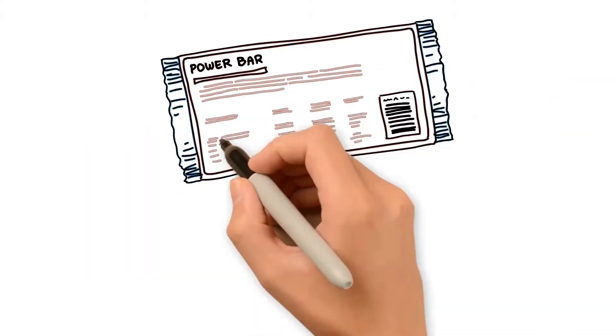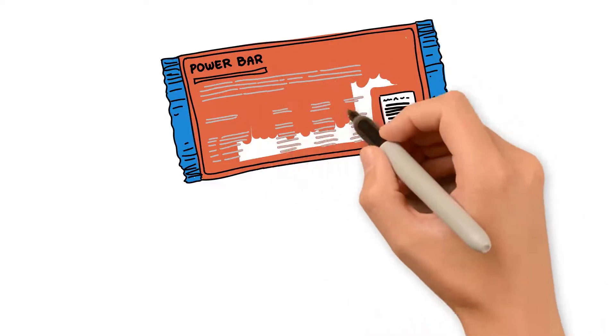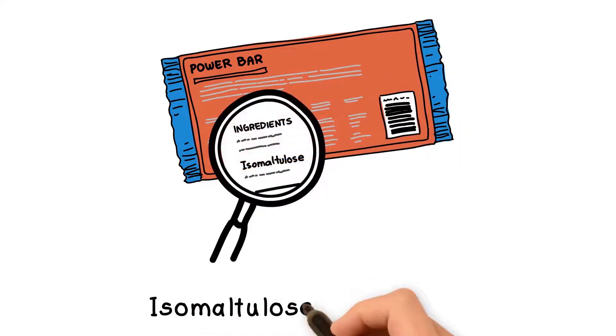Palatinose can be found in many foods and drinks as a balanced sugar. Often it is called isomaltulose, which is the scientific name for palatinose.